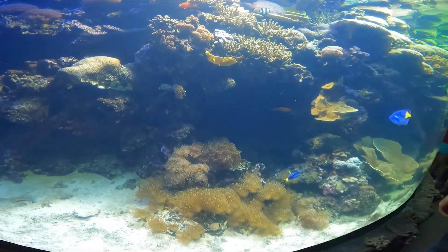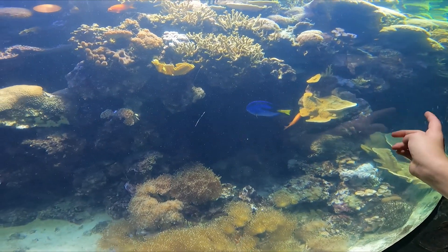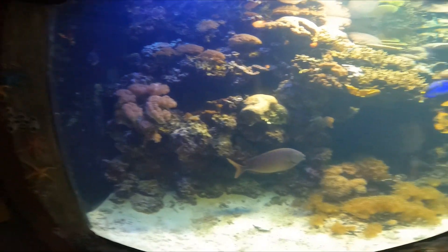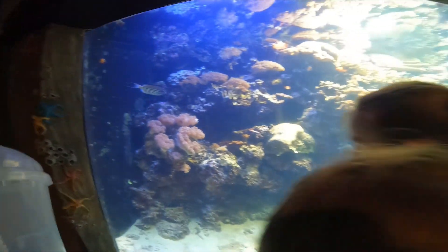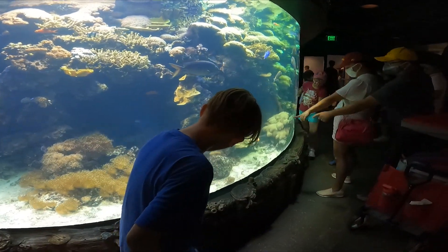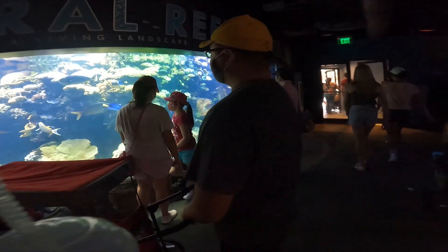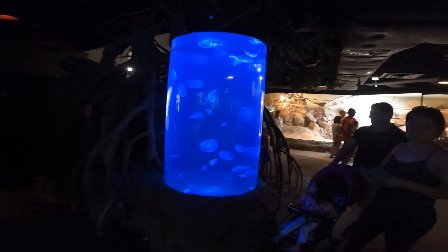Hey look, it's Dory! That looks like the fish off of... yeah, I know, and then there will be Nemo. It's a Nemo! Find him! Find the end Dory! Love the moon jellyfish.